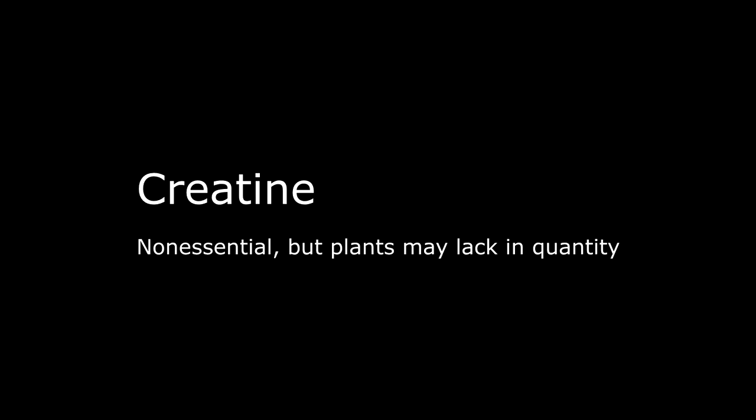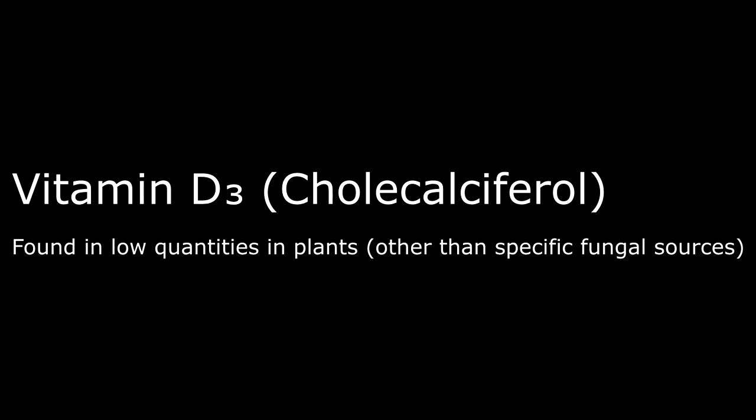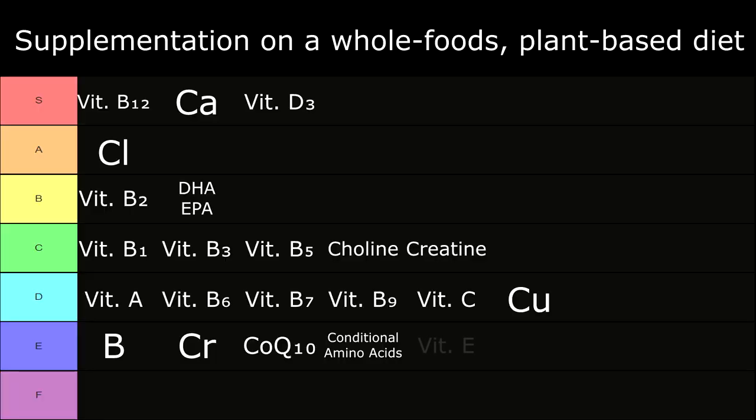In C tier: Creatine — while non-essential, plants tend to lack in quantity. In S tier: Vitamin D3, also known as cholecalciferol, found in low quantities in plants other than specific fungal sources. While this is different from vitamin D2, it's a very common supplement, especially if you're receiving a lower amount of sunlight or have difficulty converting sunlight into the necessary vitamin — so this is definitely a reasonable supplement to take. In B tier: DHA and EPA — these are long-chain omega-3 polyunsaturated fatty acids found in low quantities in plants other than specific algal sources.